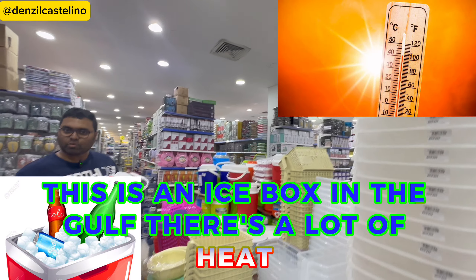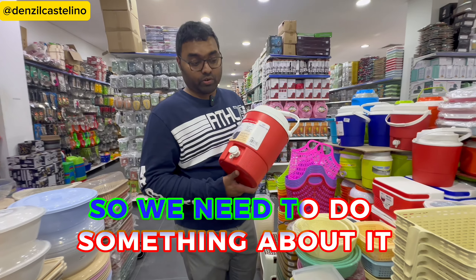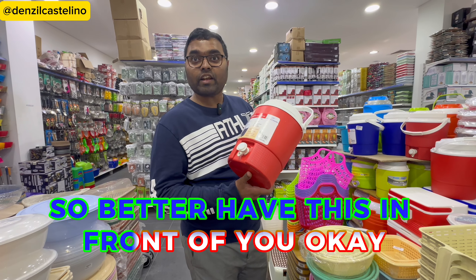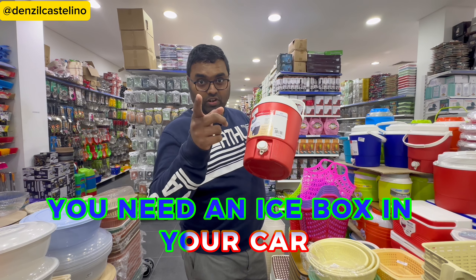This is an ice box. In the Gulf there's a lot of heat, so we need to do something about it — better have this with you. You need an ice box in your car.